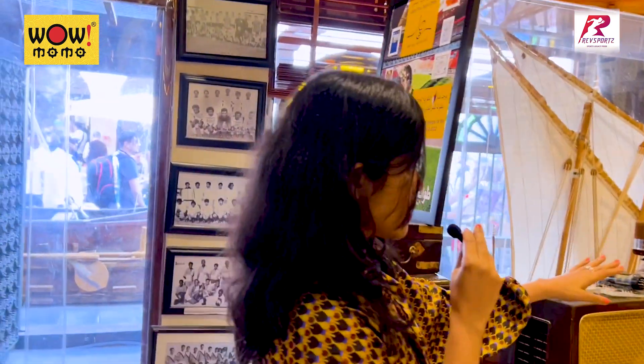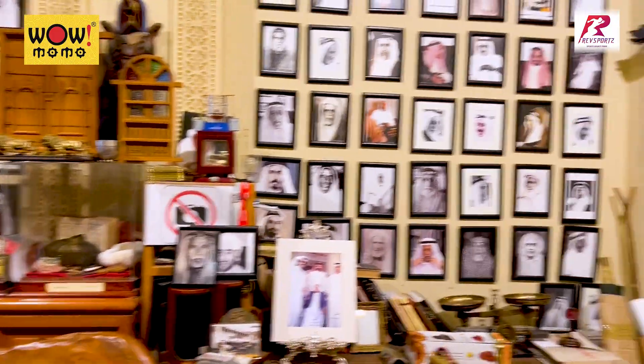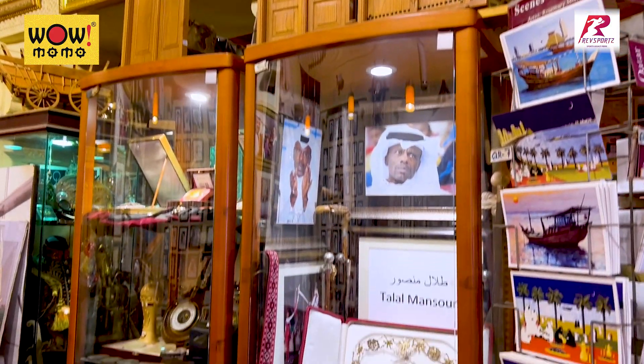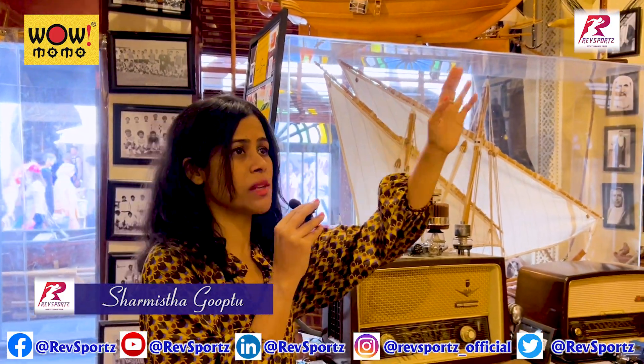These are old radio sets — I don't know which decade they would be from, but these are old radio sets. Curios, all local architecture in curios. And this is the ship, again representing the maritime history of Qatar and the history of producing pearls.